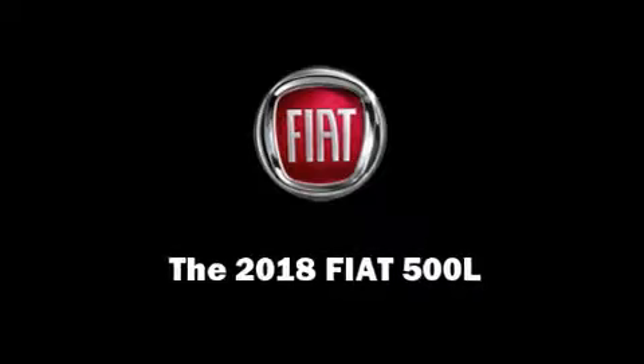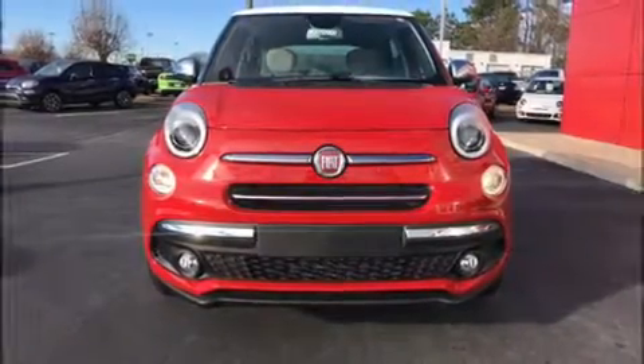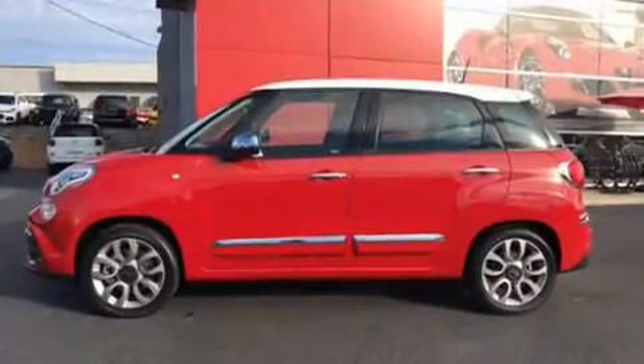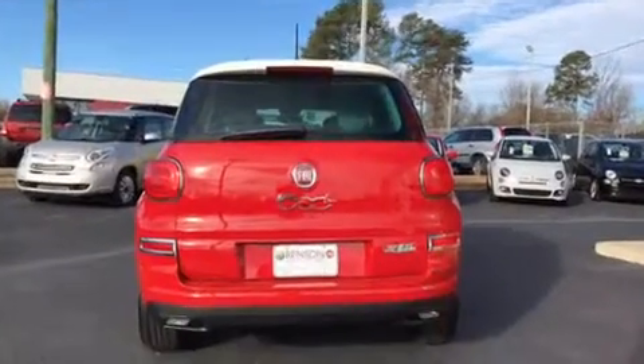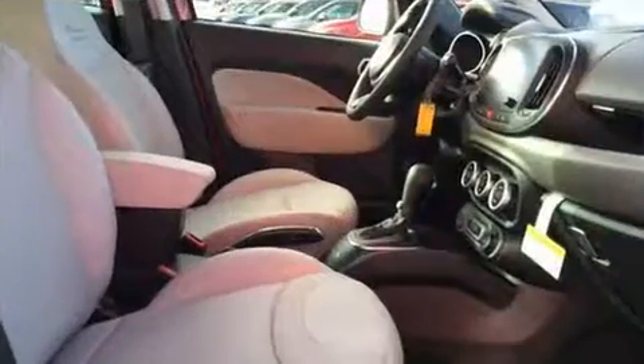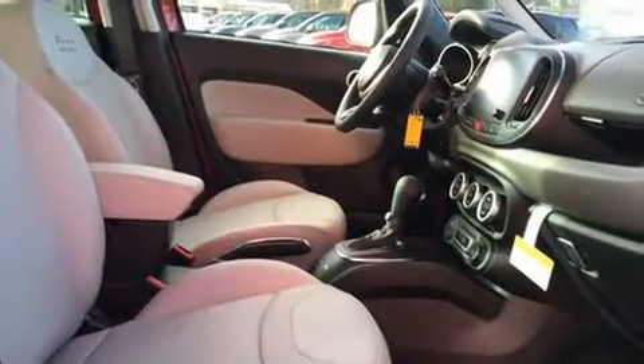Discerning drivers will appreciate the 2018 Fiat 500L. This four-door, five-passenger hatchback offers the latest in technological innovation and style. It features a front-wheel drive platform, an automatic transmission, and an efficient four-cylinder engine.